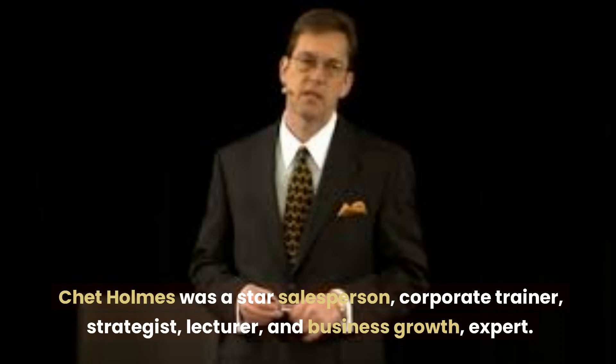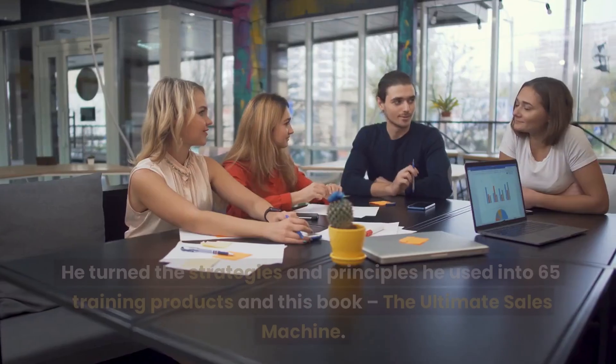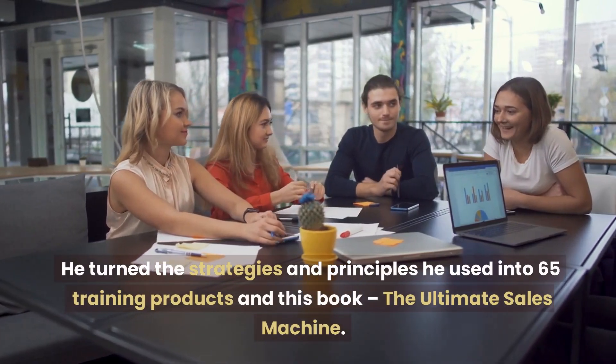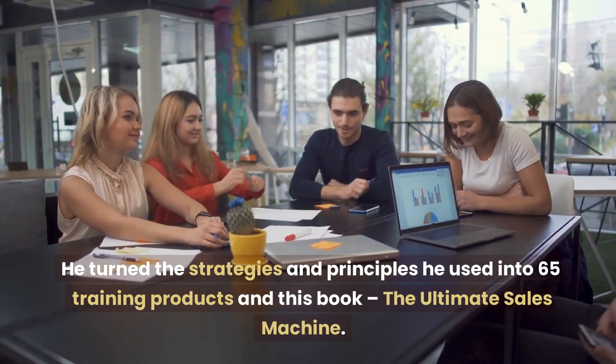Chet Holmes was a star salesperson, corporate trainer, strategist, lecturer, and business growth expert. Holmes worked for nine divisions of a Charlie Munger company and doubled the sales. He turned the strategies and principles he used into 65 training products and this book, The Ultimate Sales Machine.